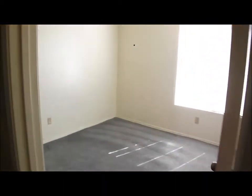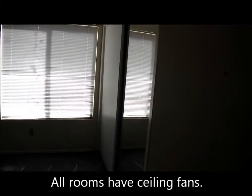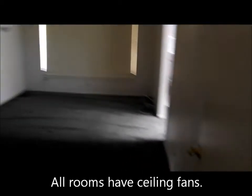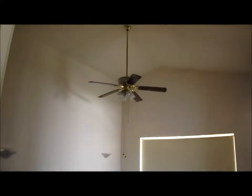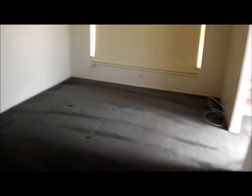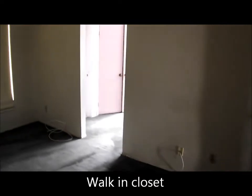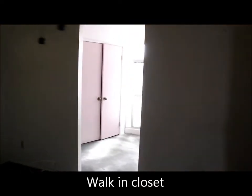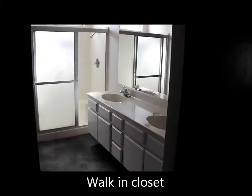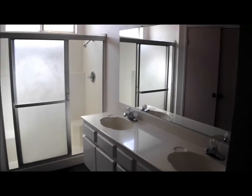We have the third bedroom with a ceiling fan and closet doors. And the master bedroom with vaulted ceilings and a ceiling fan. The master bath is on the south side of the house, featuring twin sinks, a shower, a walk-in closet, and a privacy door.